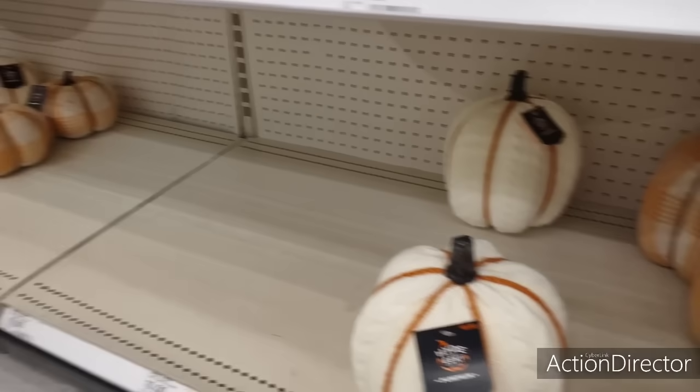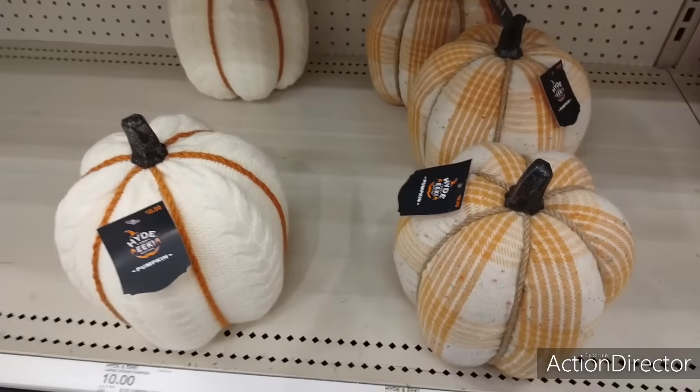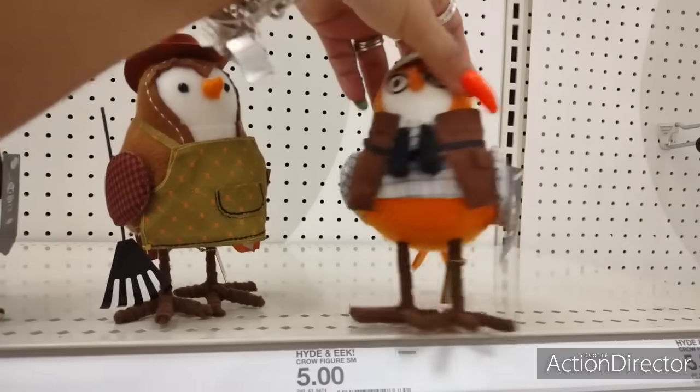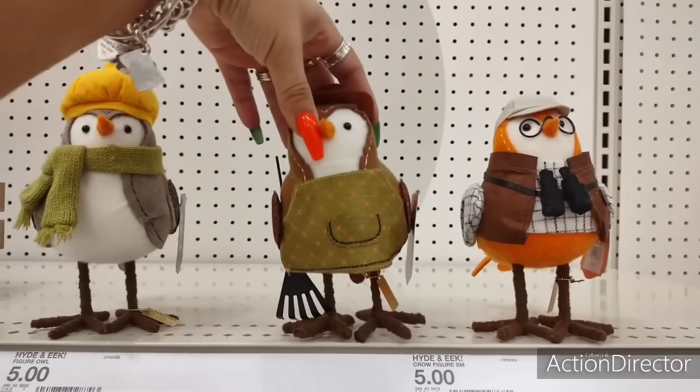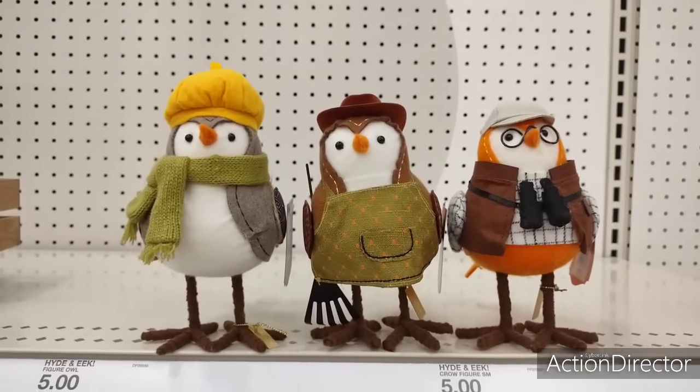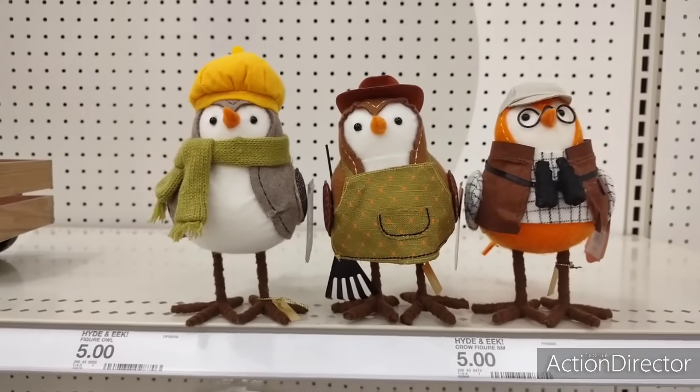Now they're just starting to put stuff out, so bear with me. These are really cute birds and they're going to be $5 each. My sister actually got this for my nephew's room. These are super cute little fall winter birds — just fun, just a little fun.